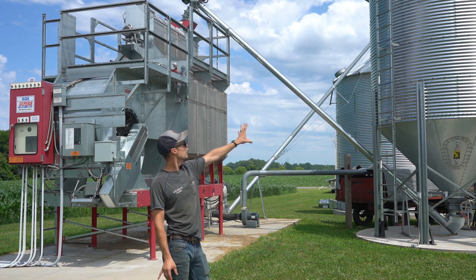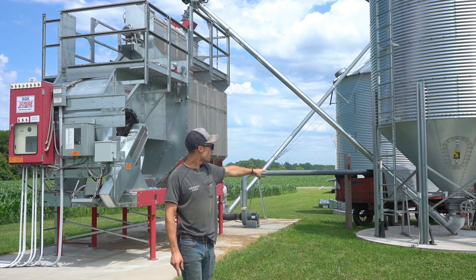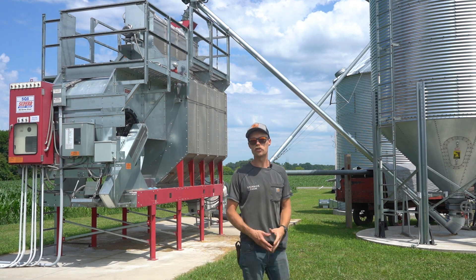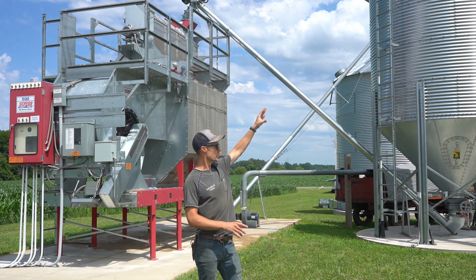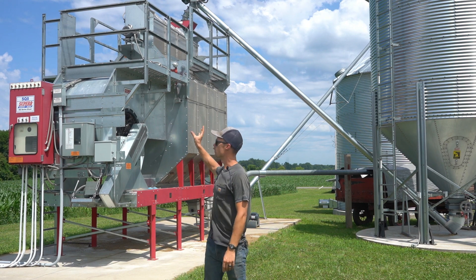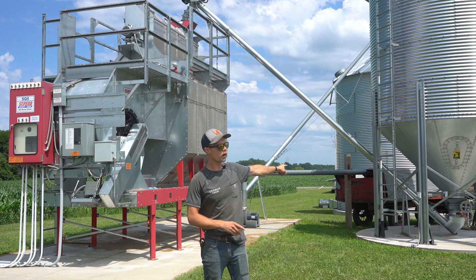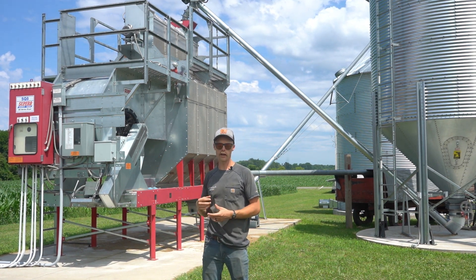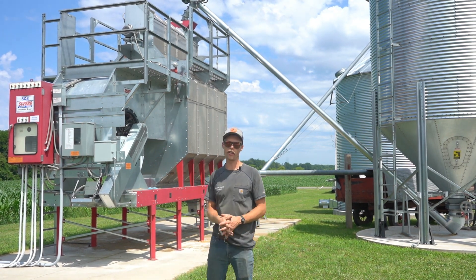From this bin, there is an auger connected to the bottom of that hopper, and that auger takes the grain to the top of the dryer. The grain goes to the bottom of the wet bin, then up to the top of the dryer, and then gets fed into the dryer automatically. This auger that runs from the bottom of the wet bin to the top of the dryer is controlled by the dryer — it's not manually controlled by us. We program it to feed the dryer as it needs grain.